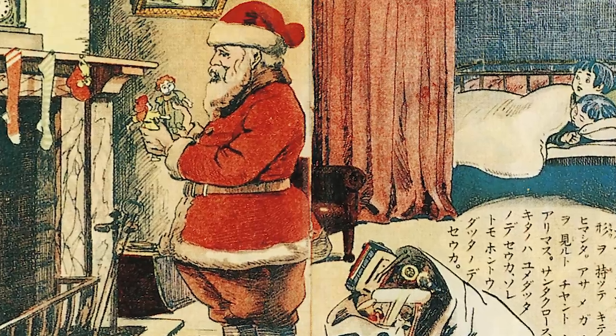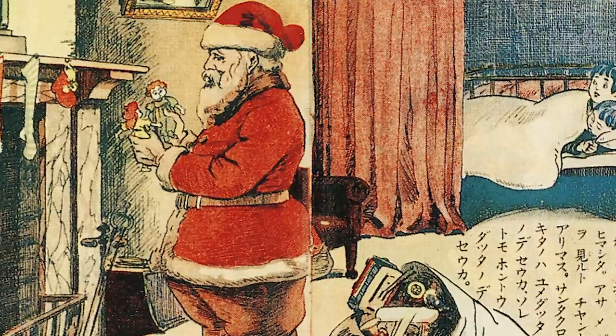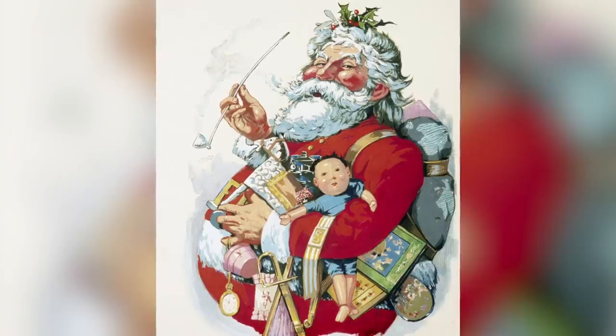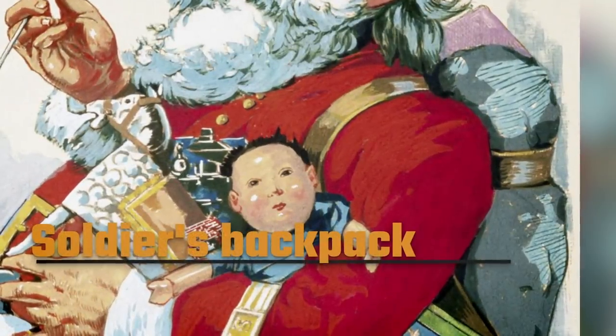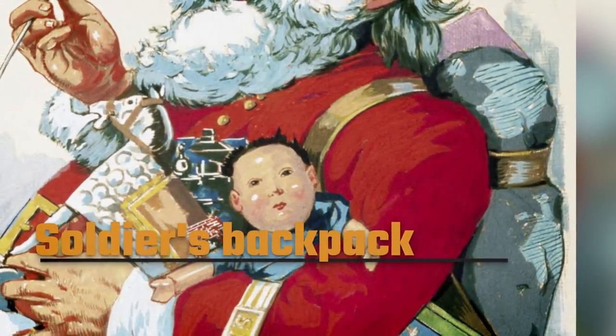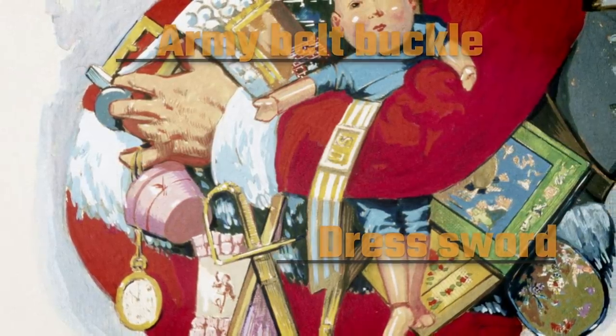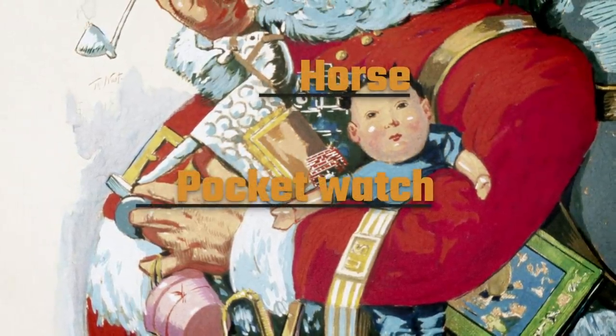There's one illustration in particular that pretty much cemented Santa's image as a jolly, rather round chap, sporting a big white beard and a preference for wearing red. But here's the thing — it's not just a guy sneaking into homes to drop off toys. Thomas Nast used Santa to push a lot of propaganda. Take a look at the image. He's not carrying a sack of toys. That's a soldier's backpack he's got, along with other military imagery like a dress sword and an army belt buckle, yet he's also carrying a horse and a pocket watch that could be considered toys.